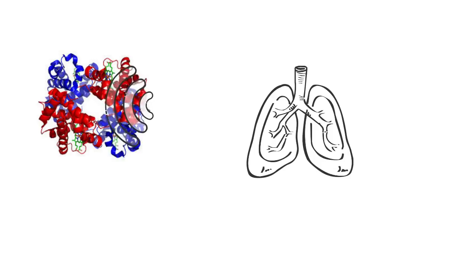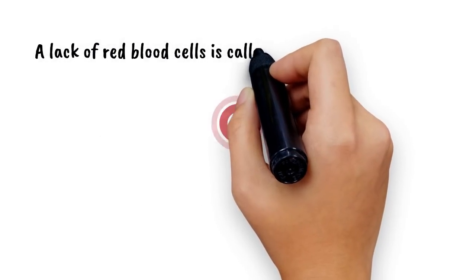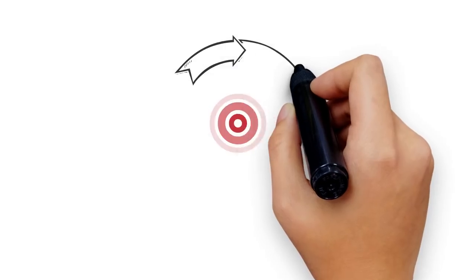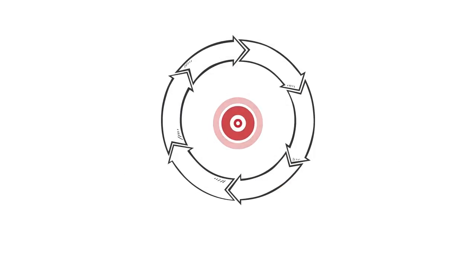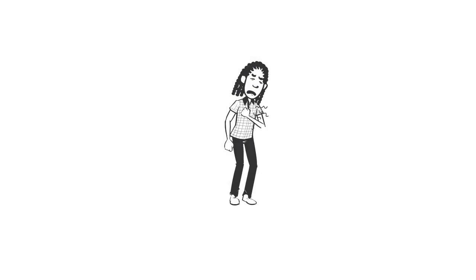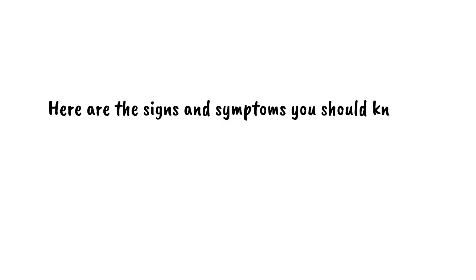Hemoglobin represents about two-thirds of the body's iron. If you don't have enough iron, your body can't make enough healthy oxygen-carrying red blood cells. A lack of red blood cells is called iron deficiency anemia. It's important to be aware of the signs and symptoms, as iron deficiency can cause heart problems and stunt growth. Here are some signs and symptoms you should know.